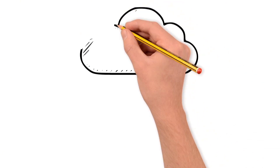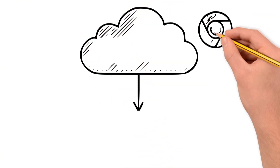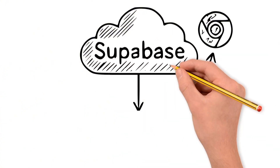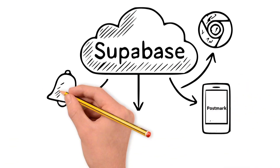Integration between the systems is done through Supabase as a cloud database. Both the PWA and the Arduino ESP32, the extension and other systems can access and update information in a centralized and efficient manner.